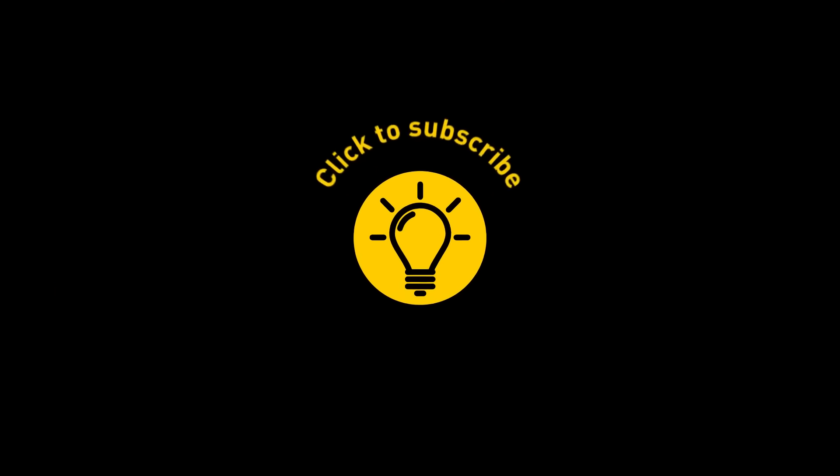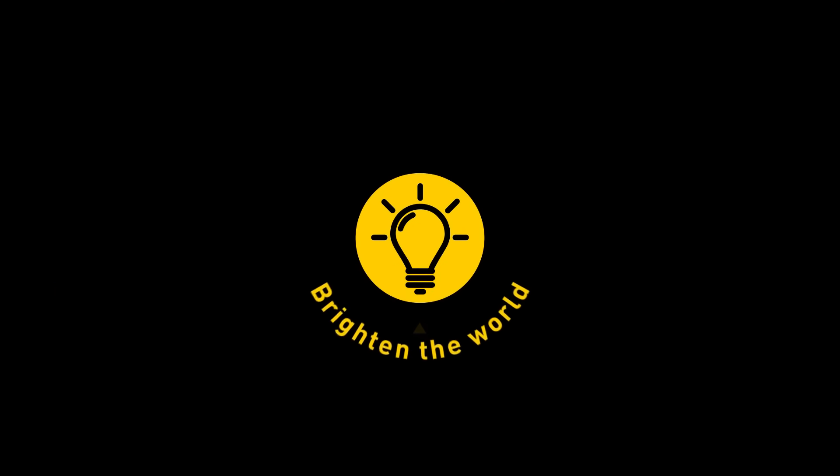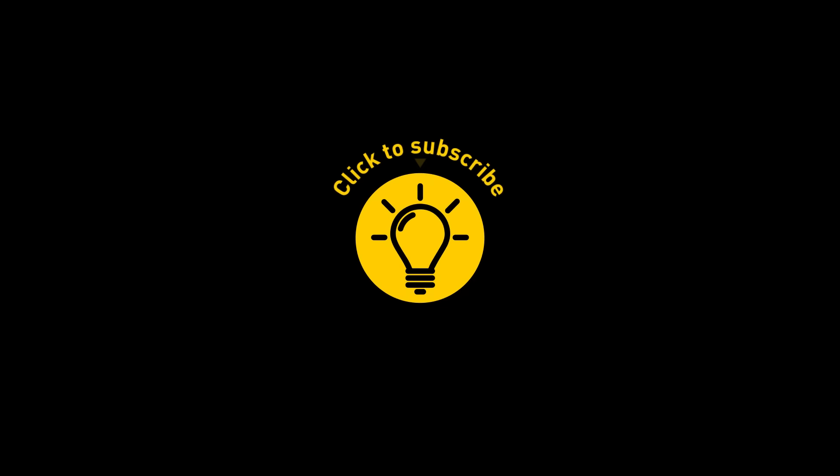That's it for today. If you satisfied your curiosity, then give the video a like and share it with your friends. Or, if you want more, just click on these videos and stay on the bright side!